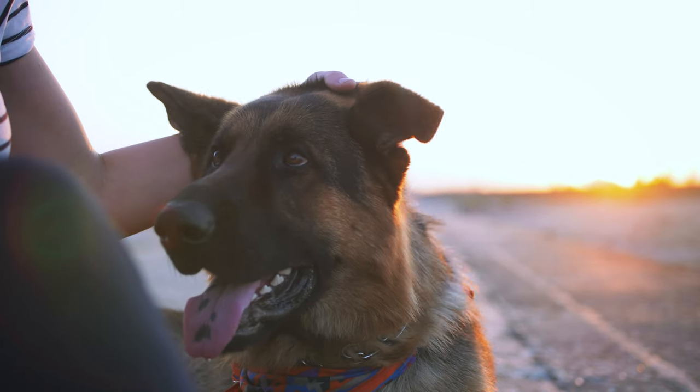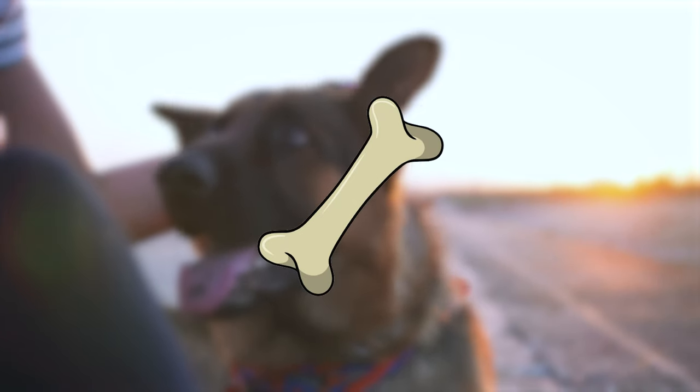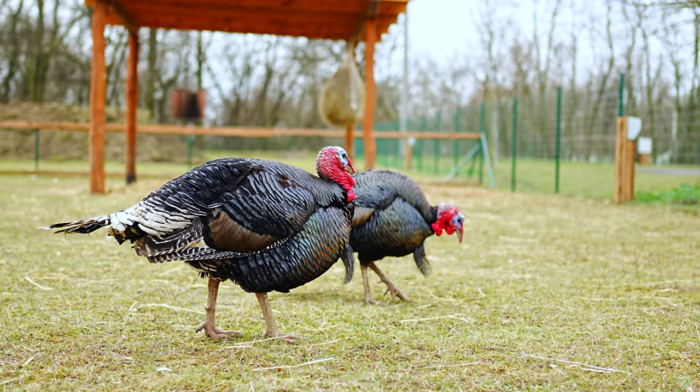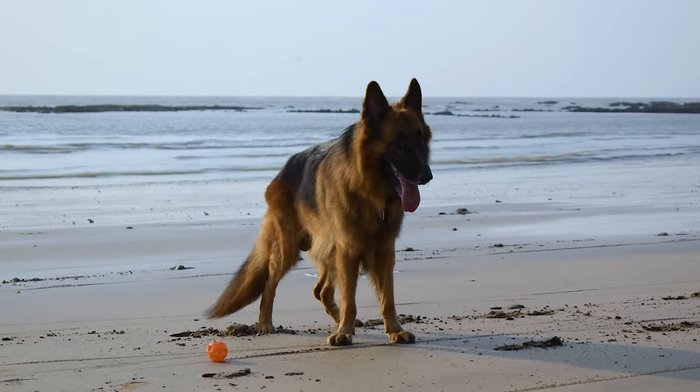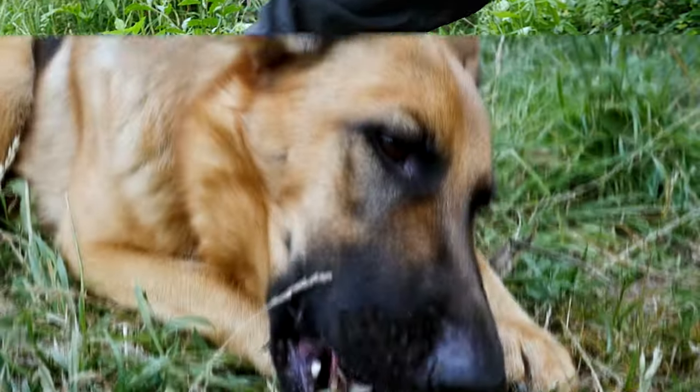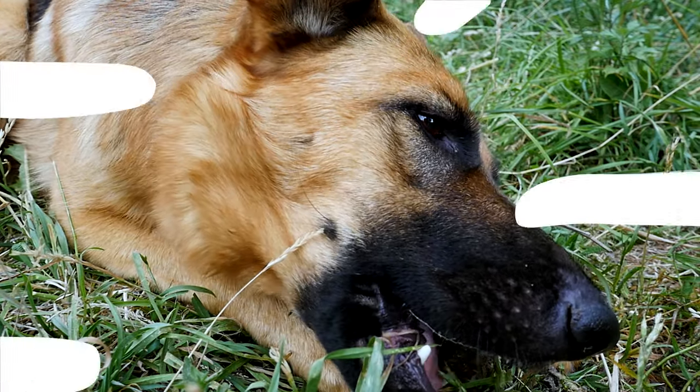Number eight: bones. You might think dogs and bones go together, right? But not all bones are safe. Cooked bones, especially chicken and turkey bones, can splinter and cause blockages or tears in a dog's digestive system. It's best to give them bones made specifically for chewing, or none at all.